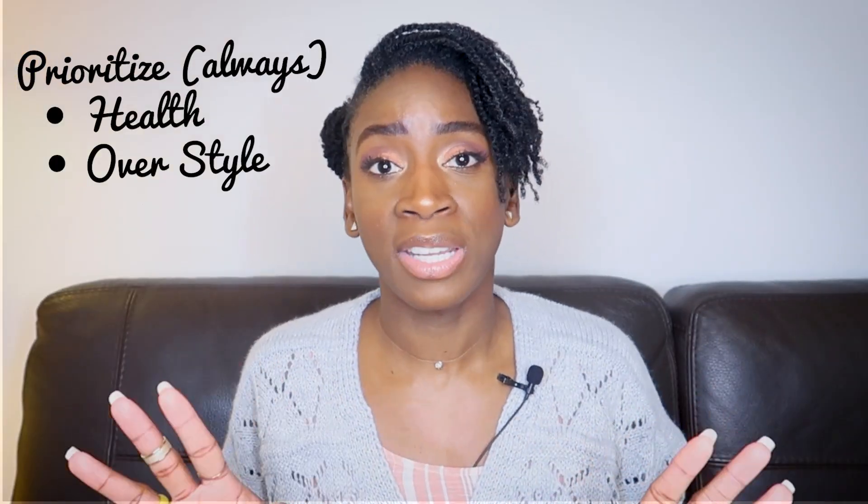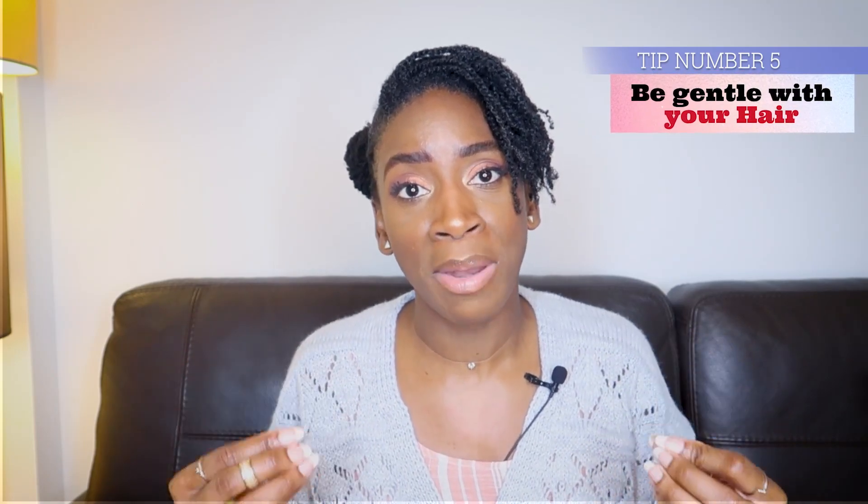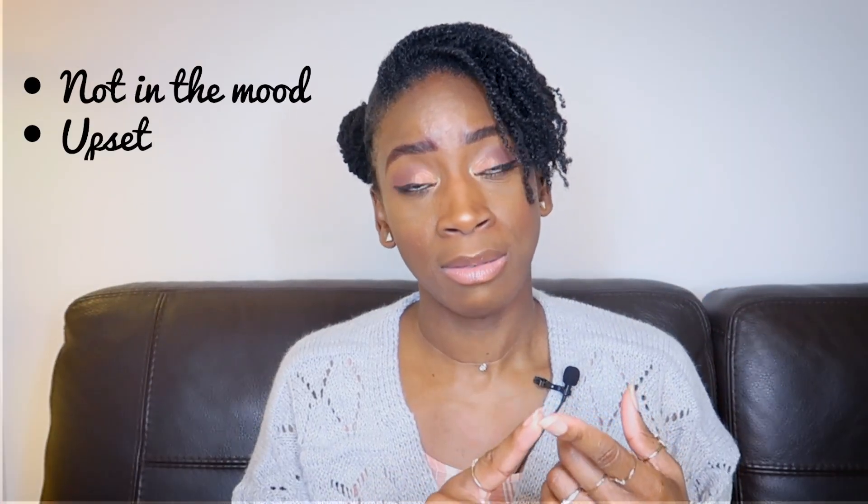Tip number five: be gentle when manipulating your hair. Proceed with caution and take your time — it's not a race, it's a marathon. If you're planning to maintain that natural volume and retain those inches, heavy-handed styling will count against you. If you're not in the mood, upset, exhausted, or in a rush, leave that crown of yours in peace until you actually feel like giving it tenderness, love, and care. TLC is the secret weapon to maintain your mane in its full glory.